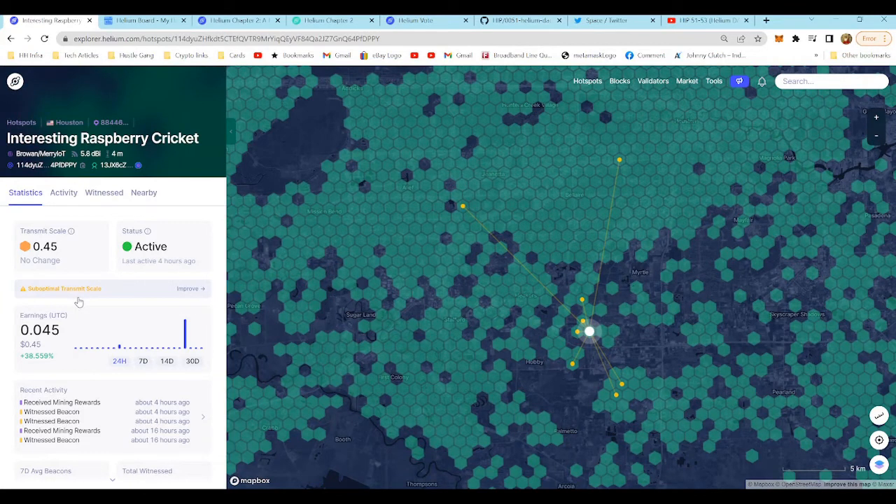Let's take a look at raspberry cricket. Look at the activity — it's seeing things. Keep in mind this one isn't anywhere special; it's literally in a window propped up on the burglar bars against a window. This is picking up more with a 5.8 dBi antenna, and it's a MaryIOT miner. Not bad — 0.0545 HNT over the last 24 hours.